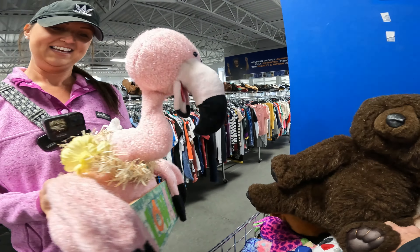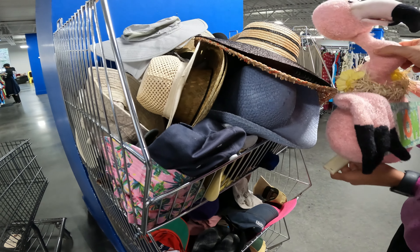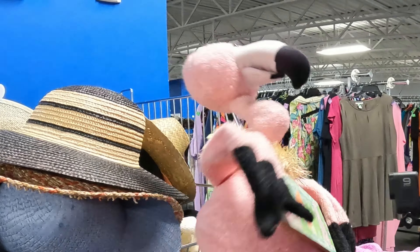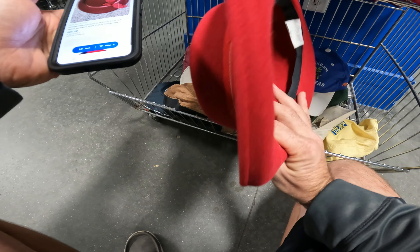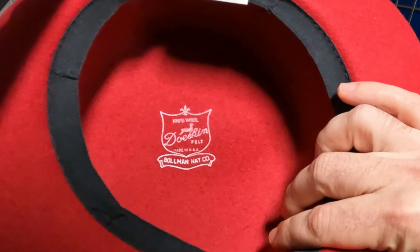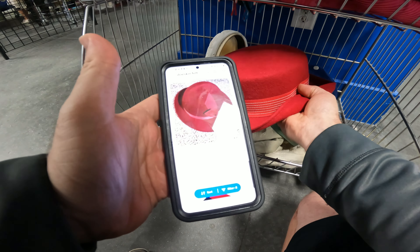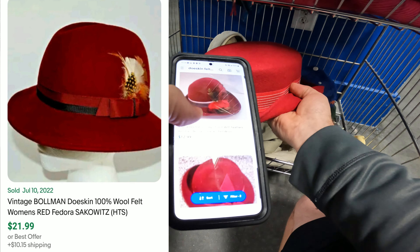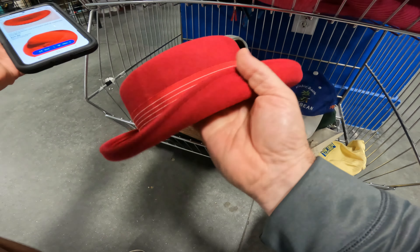I was just going to pass this by, but it says doe skin felt, made in the United States by Ballman Hat Company. I looked it up and these actually sell for around $25 in used condition — some with little frilly details — and even the simpler ones go for $13. The sell-through rate is pretty good, so I'm going to pick that up for a dollar.